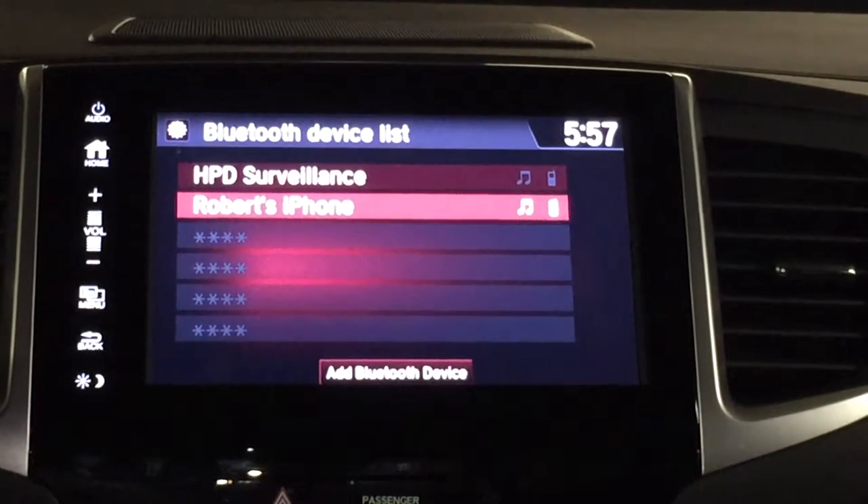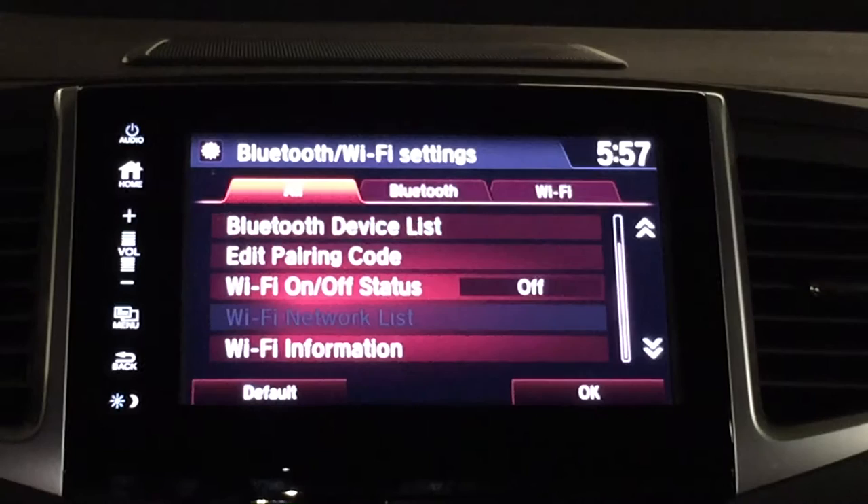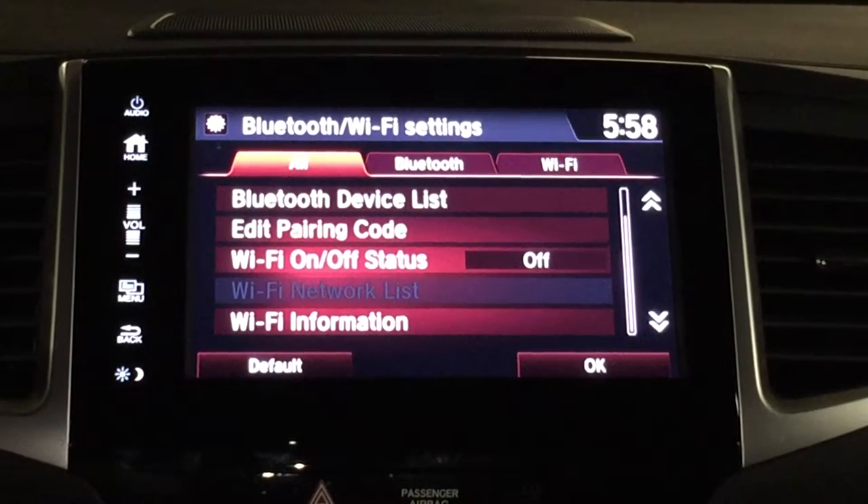You can look at your Bluetooth device list. I've got two things paired in this particular vehicle. I'm on my own phone right now. You can edit the pairing code, which I don't think is really that important a feature.